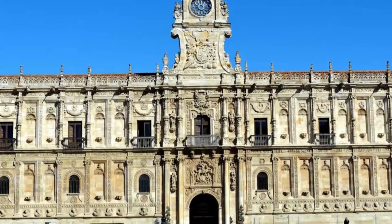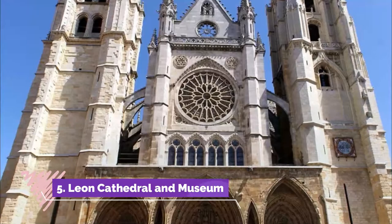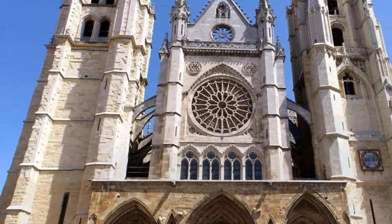Number four: the Convento de San Marcos. The old convent of San Marcos is one of the most famous and stunningly beautiful buildings in León. It comprises the convent itself, which is now a luxury five-star hotel.